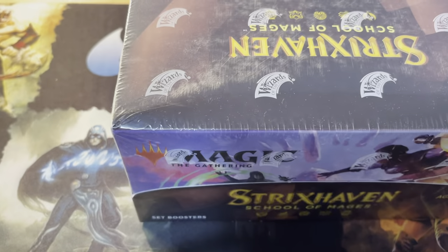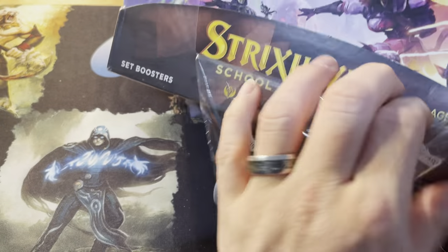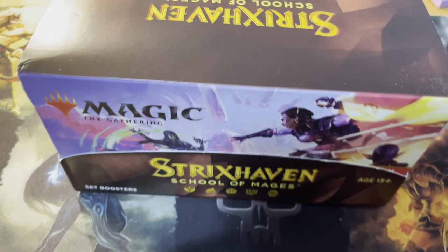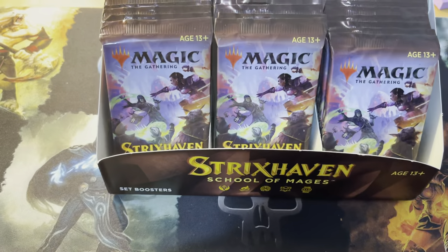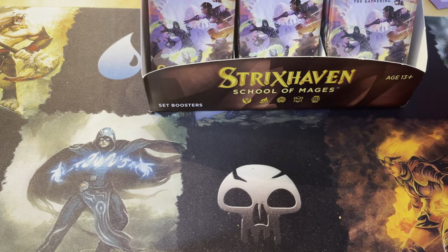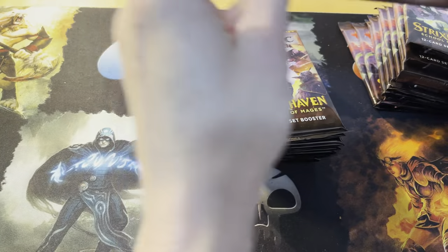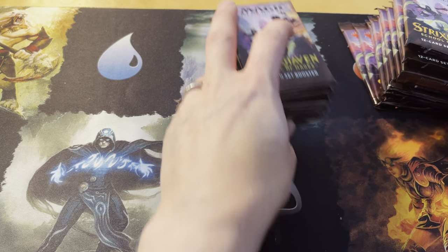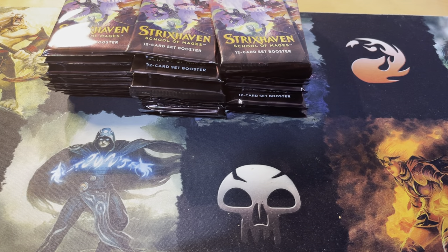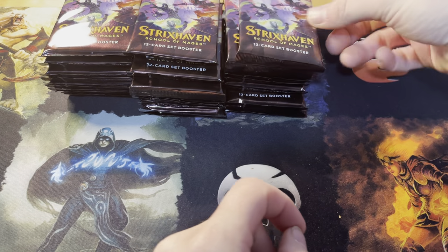Yeah, Strixhaven set box — thanks to Justin for sponsoring one of the two boxes. Sorry for the delay; we moved and everything in life just went up in flames at the same time. Let's crack open this box first. We'll post a second video for box two. Again, thank you Justin for sponsoring. We got 30 packs here and 30 in the next one. Let's see what spicy stuff we can pull — dragons galore. I know everybody's on the hype train for Modern Horizons but we just can't afford that one.